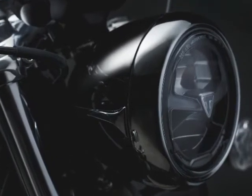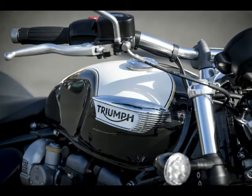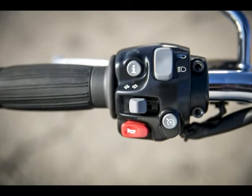The dual 310mm front rotors slowed by Brembo twin-piston calipers provide excellent stopping power. Hard braking is confidence-inspiring with the well-damped fork. Out back, the Speedmaster uses a 255mm single rotor and single-piston caliper.